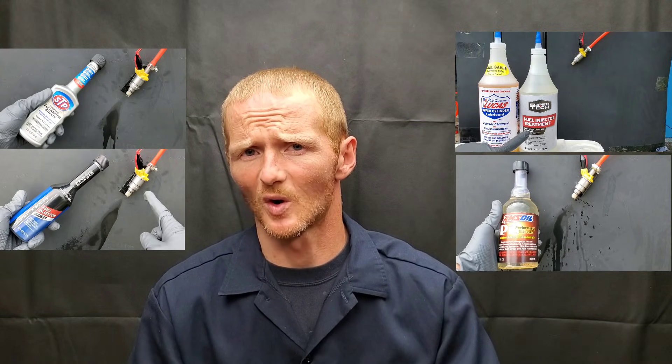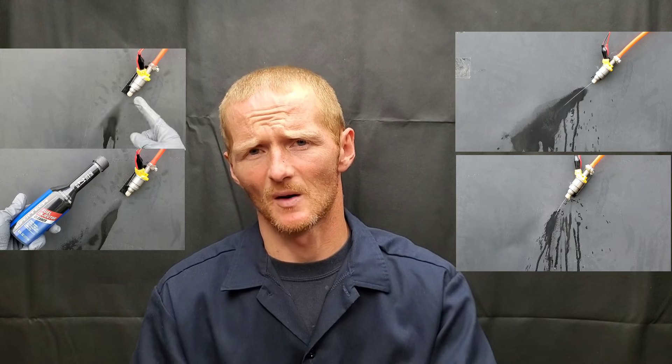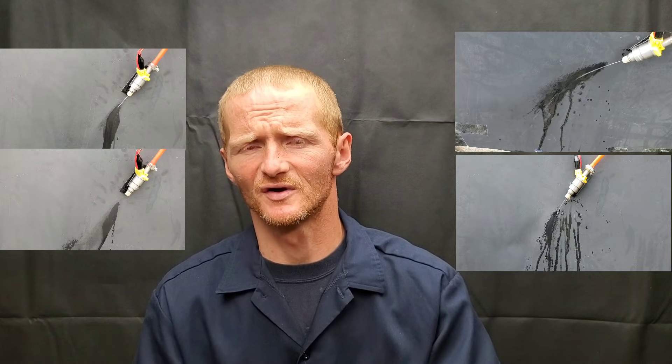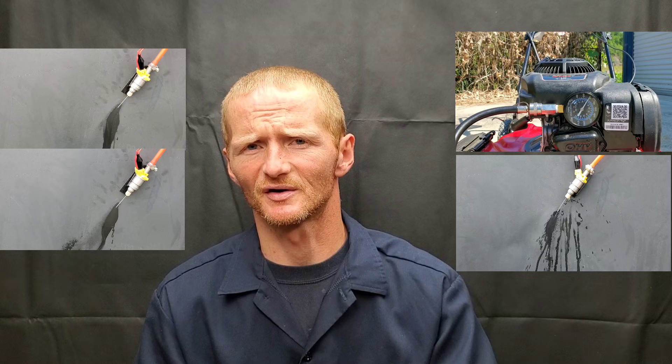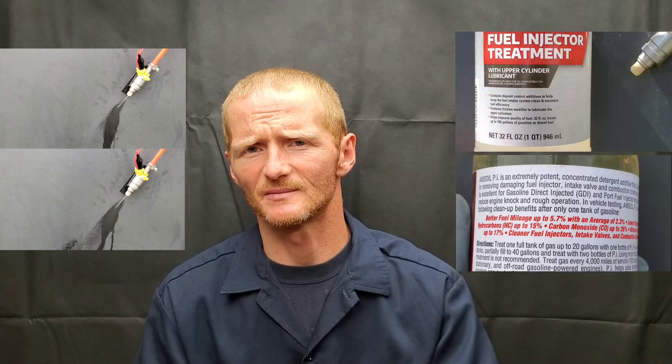Today on Nate's Interactive Auto: does fuel injector cleaner actually work, and if so, what's the best fuel injector cleaner out there? Well, we've got the proof — Redline fuel system cleaner, Gum Out, Seafoam motor treatment, and Amsoil PI performance improver.